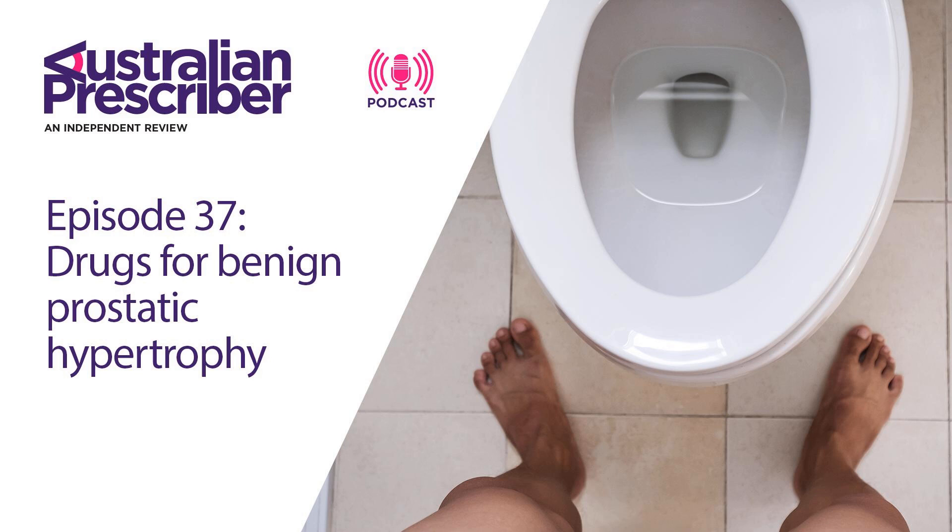Hi there, I'm Jo Chia, your host for this episode of the Australian Prescriber Podcast. Joining us today is Dr Matthew Roberts. Matt is a urology registrar and he's also a lecturer at the Faculty of Medicine at the University of Queensland, and he's here today to chat with us about benign prostatic hypertrophy.